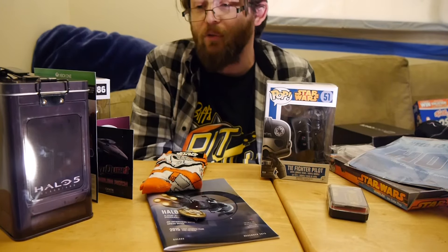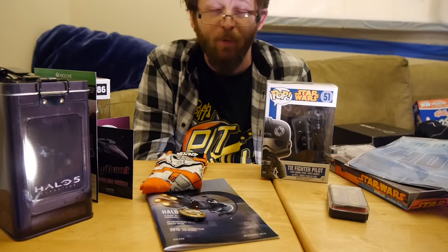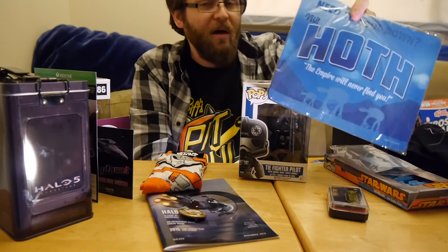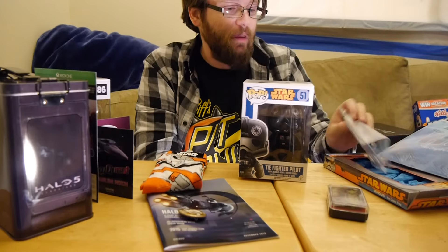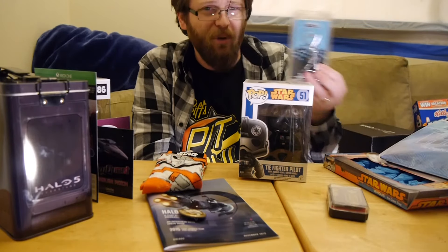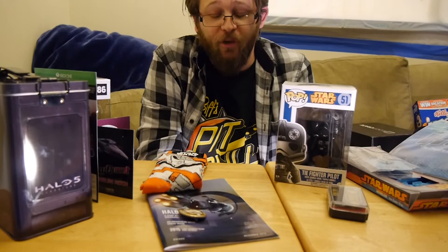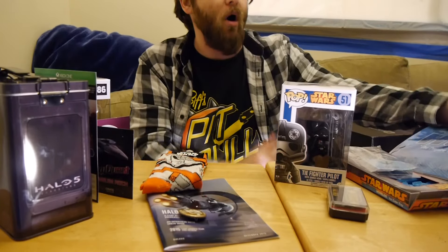So the worst item of the Loot Crate, I think, is the Halo 5 content, just because not everyone has an Xbox One so it's not going to be super useful. The NerdBlock though — there are a lot of clunkers. The mouse pad is kind of cheap. The ice cube trays are neat but, eh. They've been doing a lot of keychains, and while this one's better than others, it's kind of blah. The pop figure isn't exclusive — there's nothing special about it. Comparatively, it's a slam dunk: Loot Crate blows NerdBlock out of the water this month.